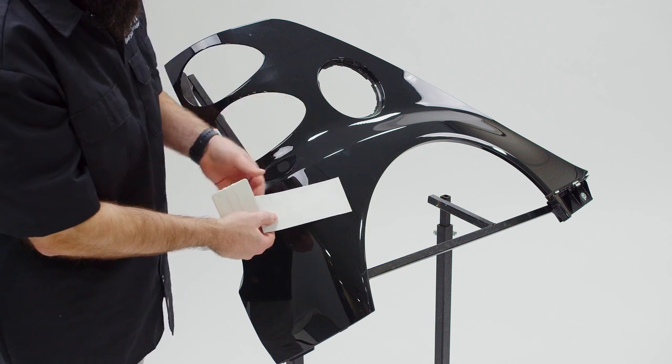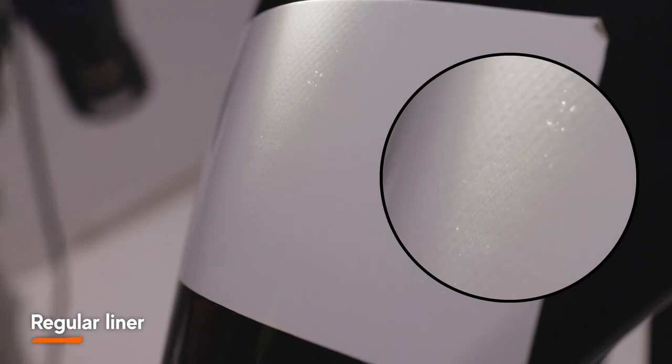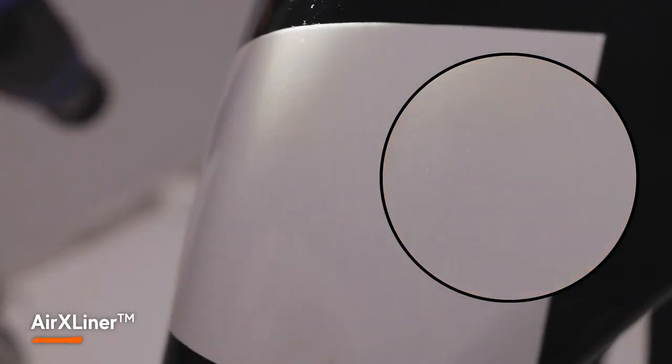In this Mondi AirX Liner Spotlight, we will focus on invisibility — how it works and the benefits for both installers and customers.